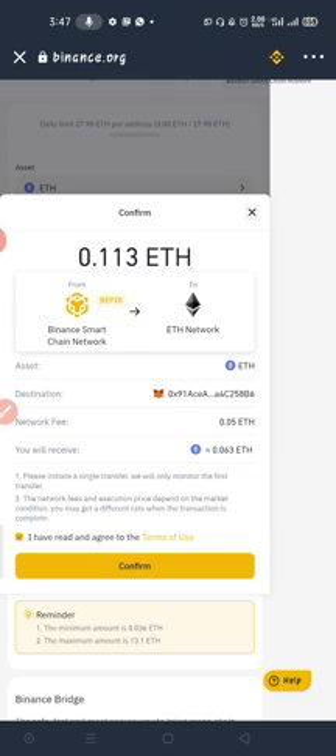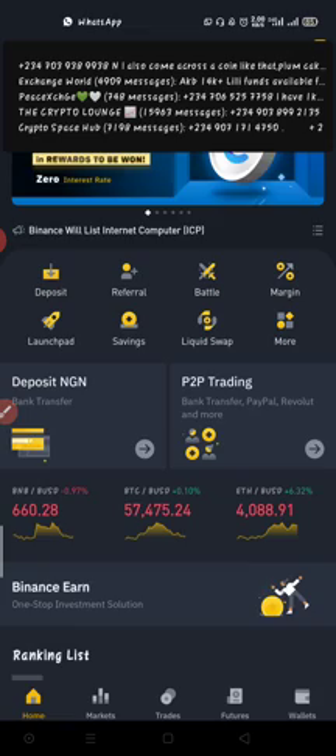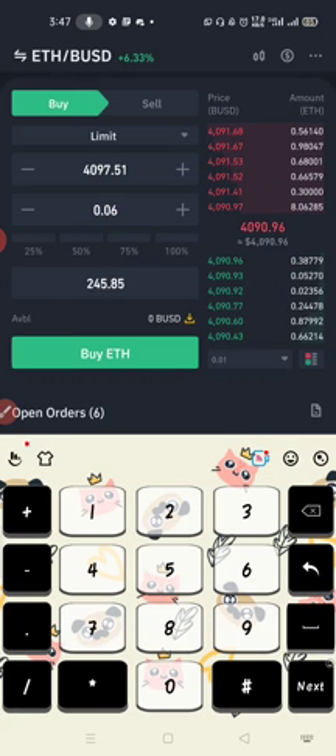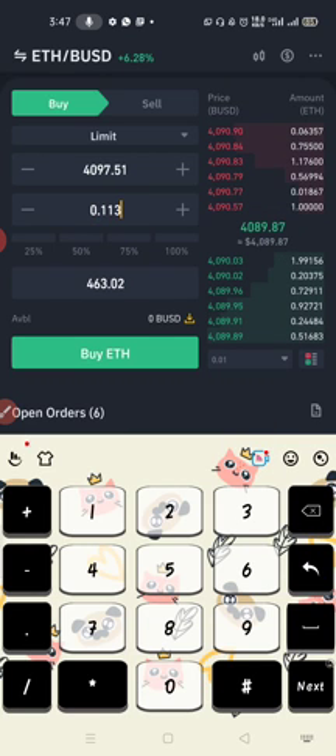Now it tells me the asset is Ethereum and I will receive only 0.063 Ethereum. I entered 0.113 and they're slashing it down to 0.063 — can you imagine how much they are deducting? From 0.113 down to 0.063, just because I want to swap.